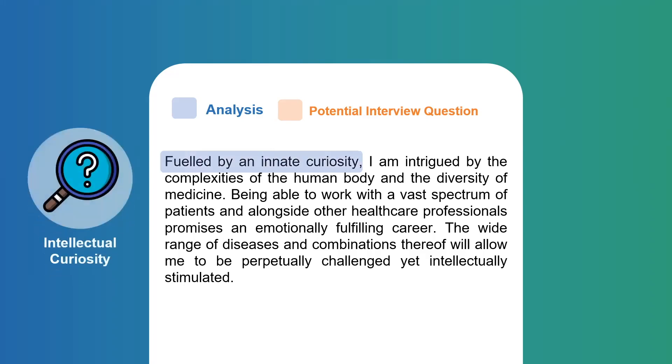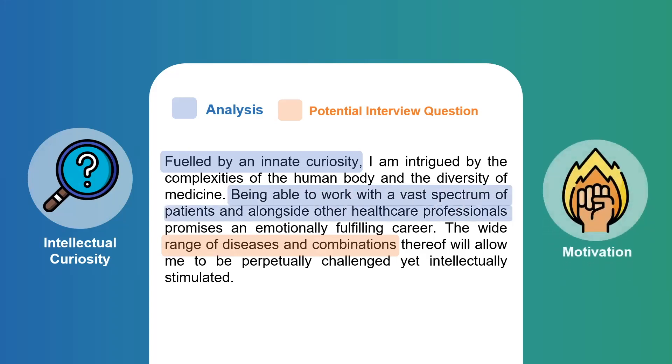Right off the bat you can see that we mention intellectual curiosity. Some students like to talk about a childhood moment of revelation, others speak about always wanting to study medicine from a young age, but for me it was wanting to apply science directly to disease, combined with the ability to work with patients in an emotionally fulfilling way. In blue we have the personal statement analysis, in orange we have potential interview questions — the hooks that admission tutors may want to ask. For example, 'a range of diseases and comorbidities' is fair game, such as asking about a patient with diabetes and high blood pressure.